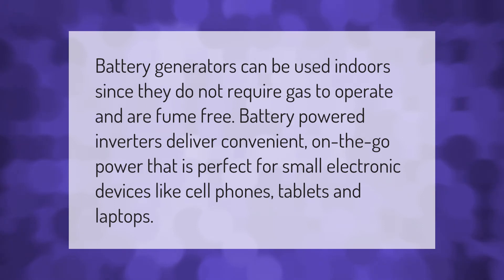Battery generators can be used indoors since they do not require gas to operate and are fume-free. Battery-powered inverters deliver convenient on-the-go power that is perfect for small electronic devices like cell phones, tablets, and laptops.